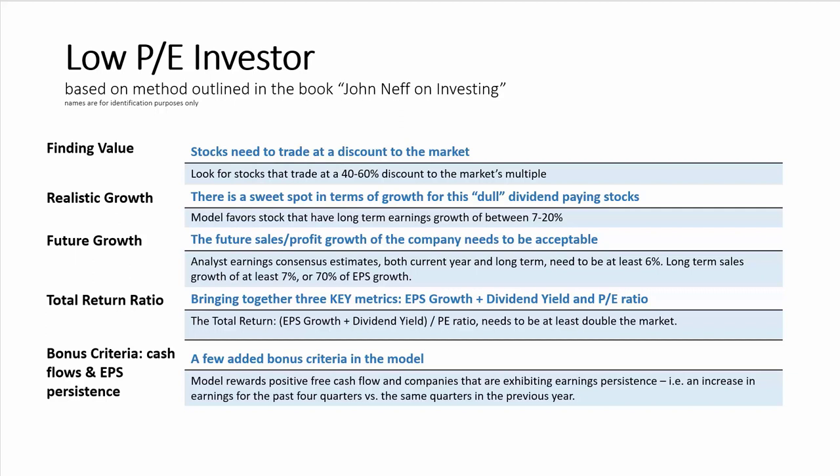The model also looks at future growth, wanting to see future sales and profit growth be reasonably healthy. It looks at analyst earnings consensus estimates — both current year and long-term earnings estimates — and wants them to be at least 6%. It also wants to see long-term sales growth of at least 7%. The key ratio in the model is the total return ratio, which brings together three key investing metrics: EPS growth, dividend yield, and the price-to-earnings ratio. It takes EPS growth, adds that to the dividend yield, and divides that by the PE ratio.